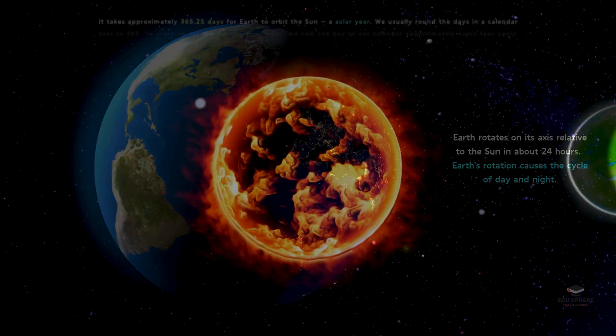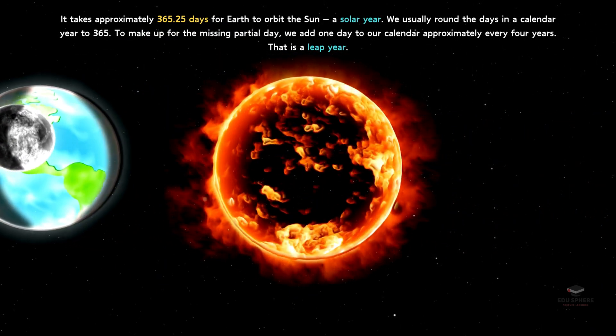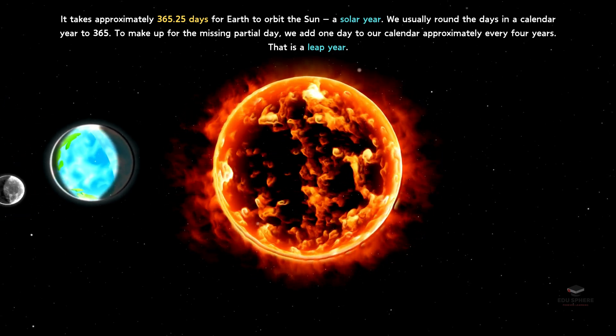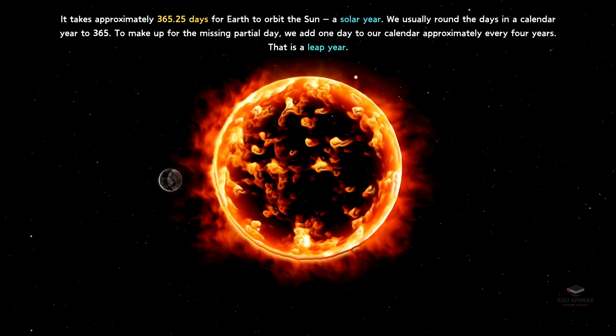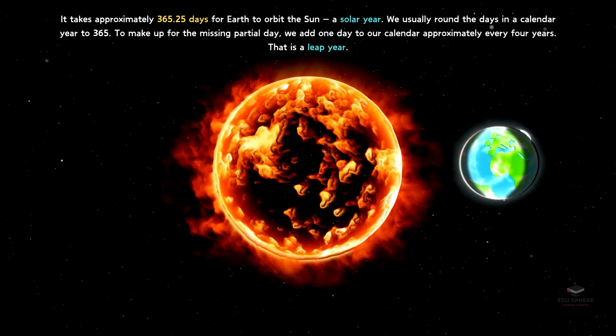It takes Earth approximately 365.25 days to complete one orbit around the Sun, which is why we have a year. The extra quarter day in the orbital period is the reason we have leap years every four years, to keep our calendars aligned with the Earth's journey around the Sun.